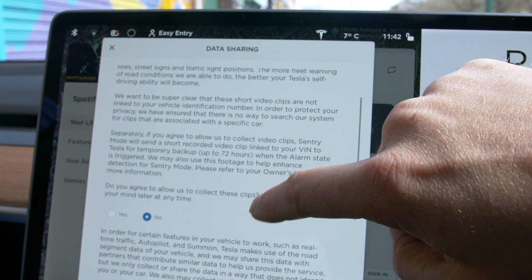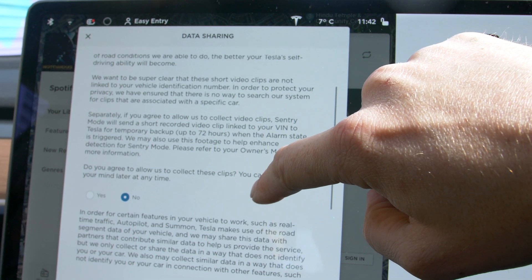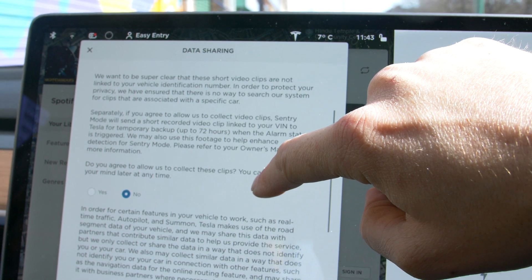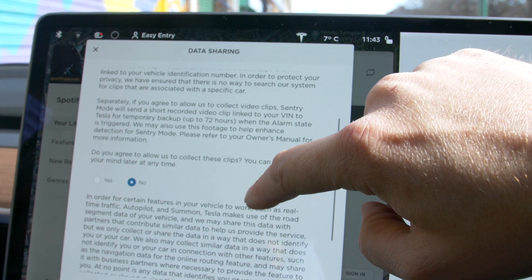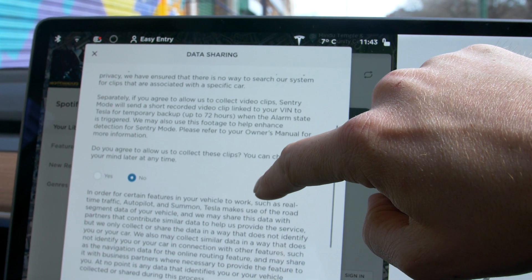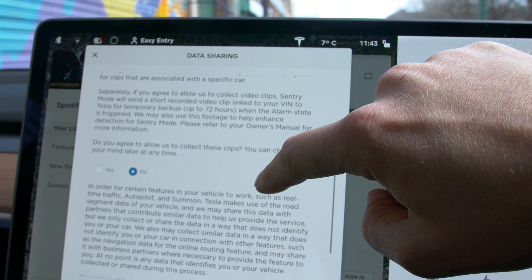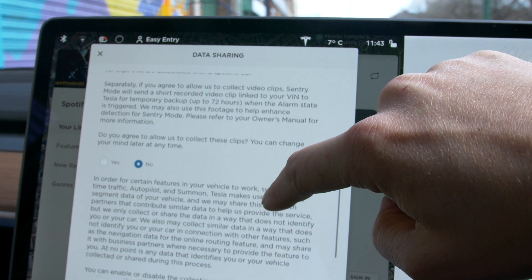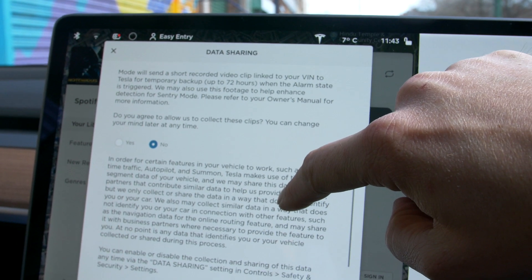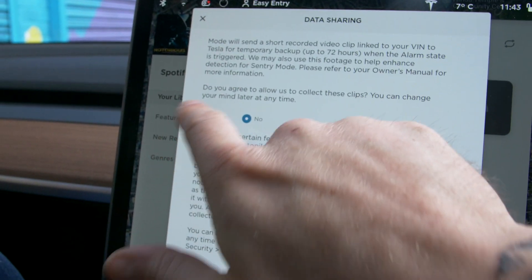We want to be super clear that these short videos are not linked to your vehicle identification number. In order to protect your privacy, we have ensured that there is no way to search our system for clips associated with your specific vehicle. Separately, if you allow us to collect video clips, Sentry mode will send a short recorded video clip linked to your VIN to Tesla for temporary backup up to 72 hours when the alarm state is triggered. We may also use this footage to help enhance detection for Sentry mode. Yes, I do agree to that.